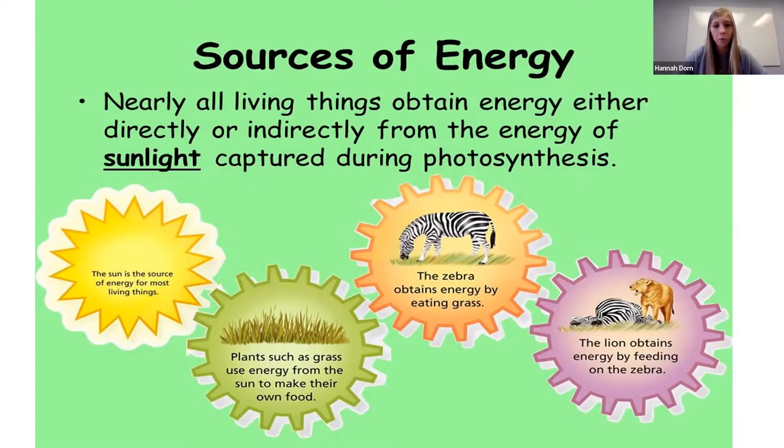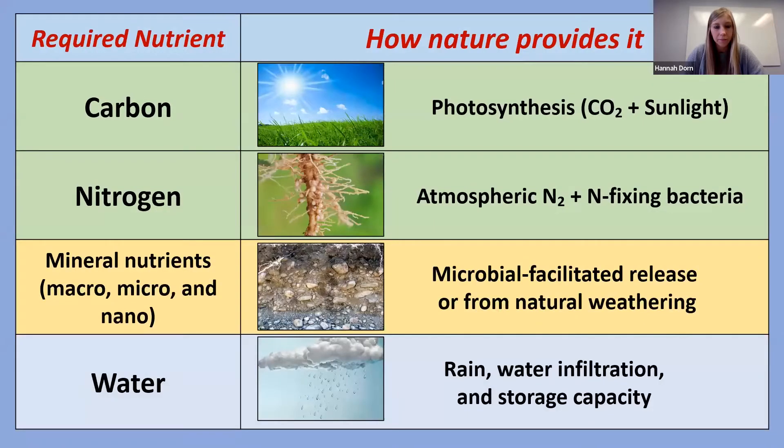Let's start with carbon, which enters as CO2 from the atmosphere and is incorporated through photosynthesis. Nitrogen enters as nitrogen gas through the soil. The top six inches of soil can contain two to three tons of non-plant-available nitrogen gas per acre, which can be made available by nitrogen-fixing bacteria, both legume-associated or free-living. All other non-available mineral nutrients can be released and made plant-available through microbial action.